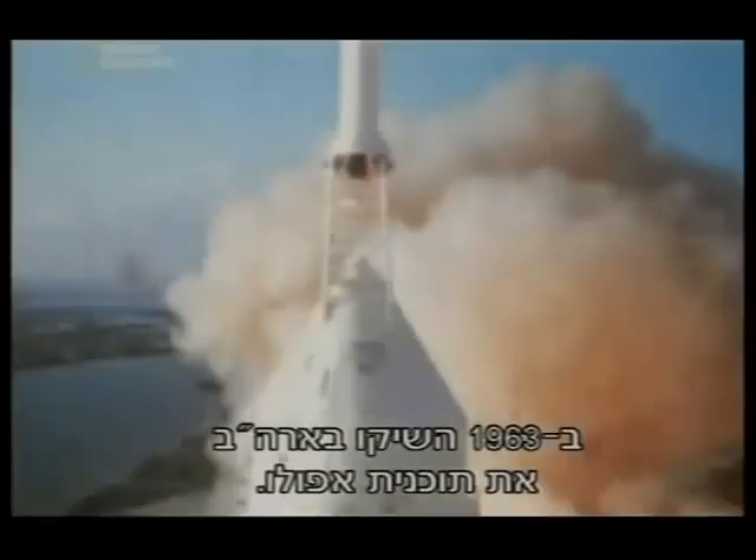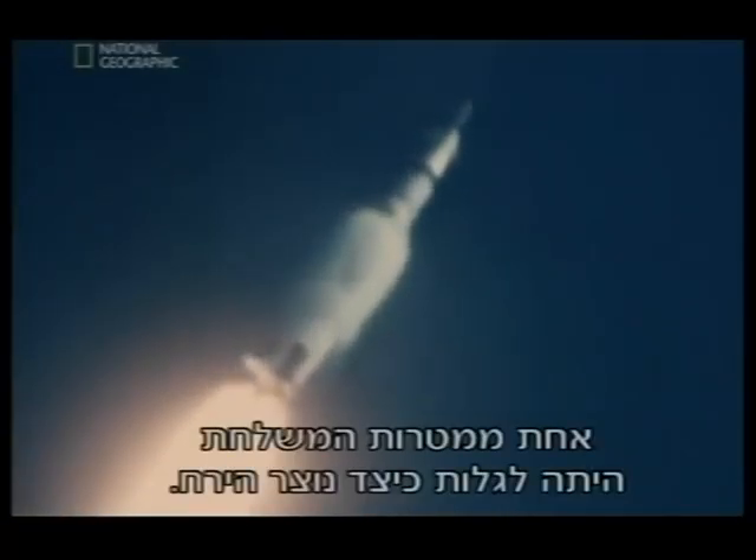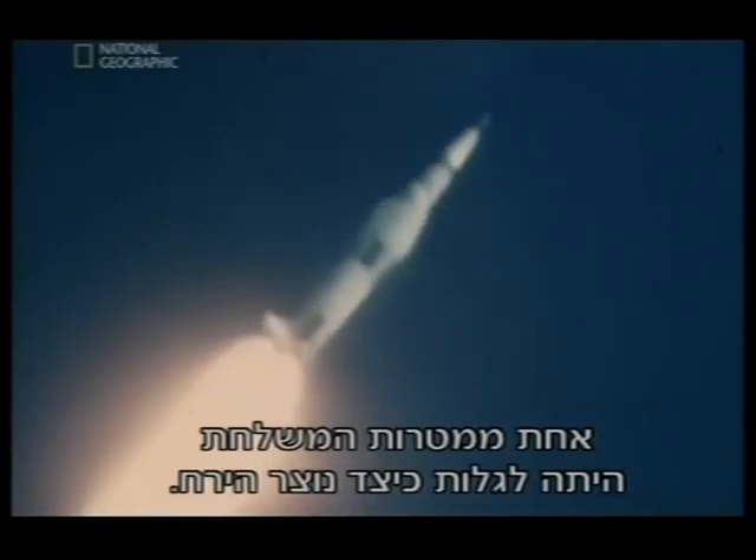In 1963, the United States launched the Apollo program. One of the mission's aims was to discover how the Moon was formed.